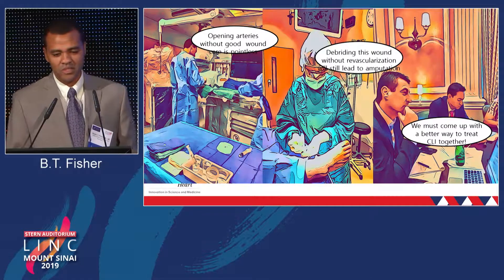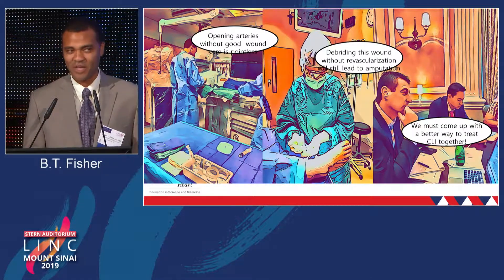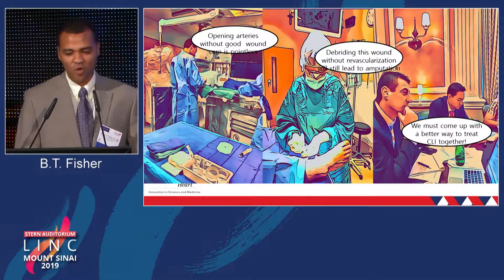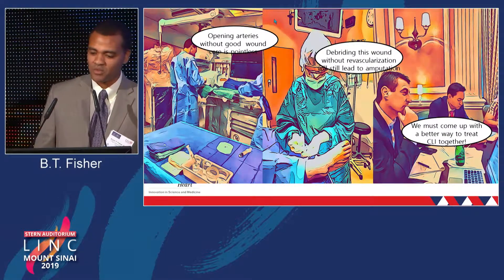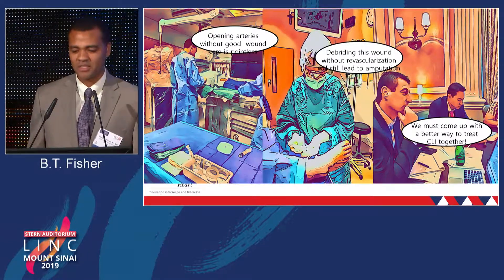In our current system, we sit and we talk about it. You have the one person that's opening the arteries, getting blood flow back to the lower extremity. You have someone that's debriding the wound. And then you have the people that are trying to come up with ideas on how to make the CLI process better.